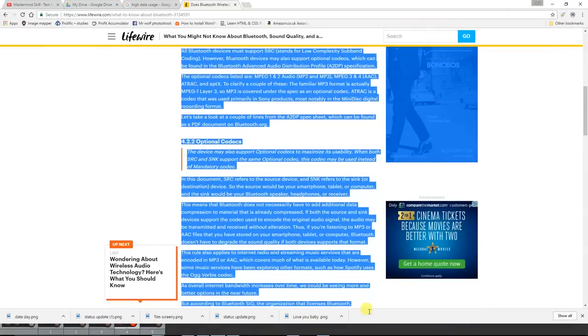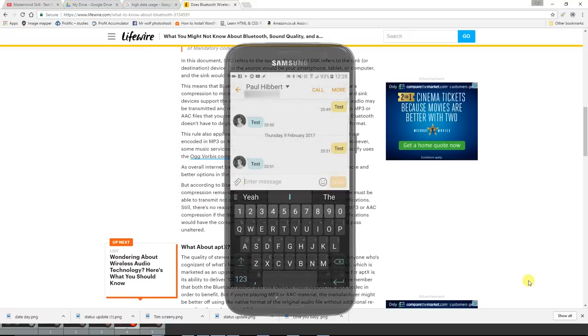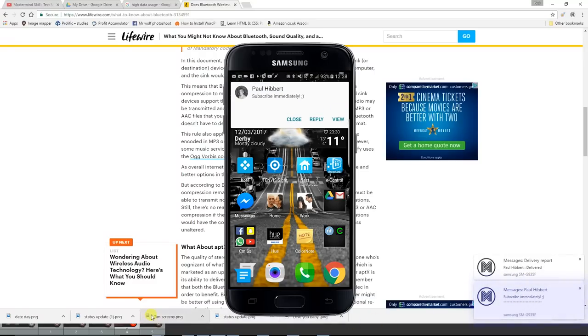Create reading lists to listen to later. You can highlight text in a web browser or on your phone and share it to Mastermind. [Demo: Alexa, ask Mastermind to get my reading list. Alexa: You have three items in your reading list. First: Bluetooth has quickly become the most common way to enjoy wireless audio through speakers and headphones. However, one concern that...] There is a Chrome extension to make that work — you add it to Chrome, highlight the text, right-click, and go 'add to Mastermind.' You can also mirror notifications to your PC via the Chrome extension, so anything that comes in as a notification on your phone will appear in Chrome. You can view it on your PC without getting your phone out.